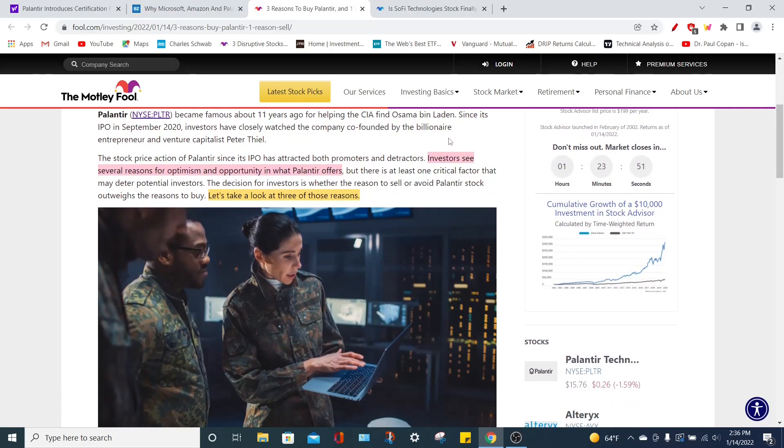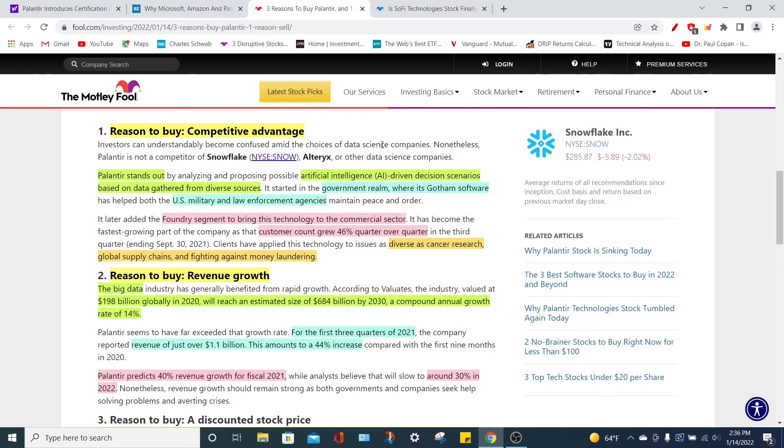Investors see several reasons to invest in PLTR stock that should give great optimism for the long-term outlook. The first reason is that they have a clear competitive advantage when it comes to artificial intelligence technology, because their platforms provide AI-driven solutions based on various scenarios according to the data gathered from the organization itself. Their Gotham platform has done this for the government, the military, and various law enforcement agencies for many years. What's really exciting is their Foundry platform, because this is allowing commercial enterprises to leverage a similar type of technology. We can see there is great demand for this technology, because their commercial customer count grew around 46% quarter over quarter.